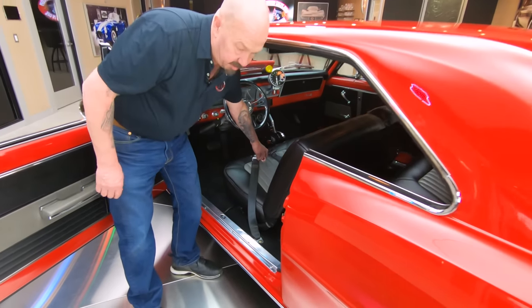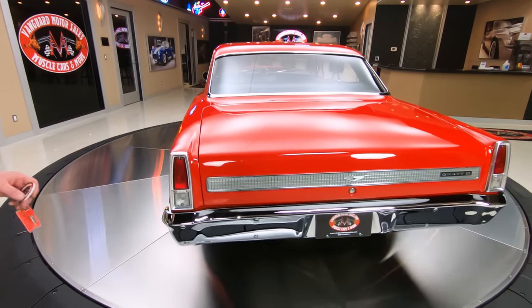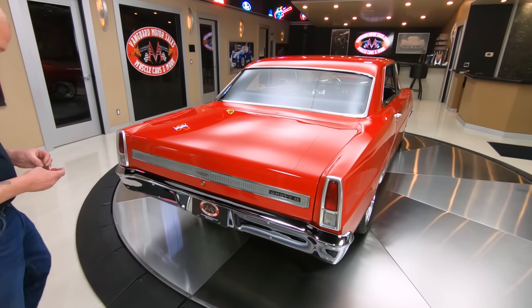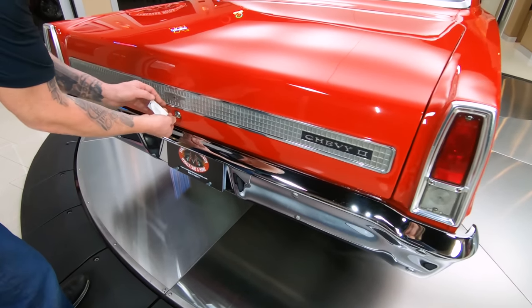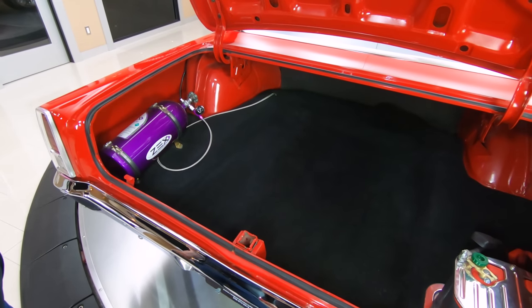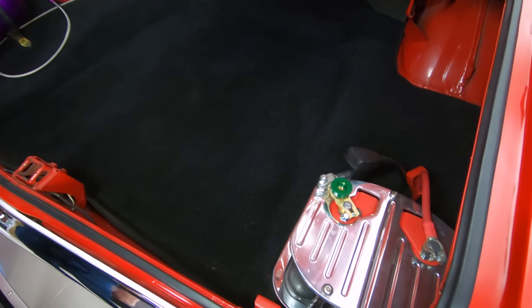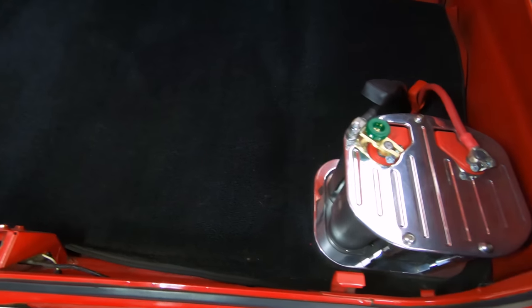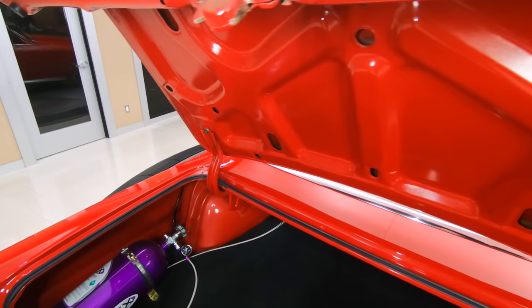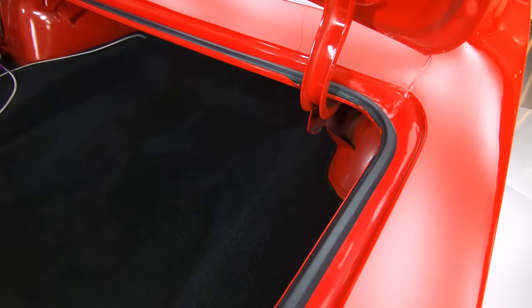Grab these keys so I can pop open the trunk. You can see all the trim, the chrome — everything on the back end here is also looking good. Inside the trunk, we've got a nitrous bottle in there. We also have the gel battery in there — that's an Optima battery. Got a nice piece of carpeting in there. Plenty of room in that trunk for a tent, some lawn chairs, golf clubs. Just looking sweet, nice and clean, nice and neat.